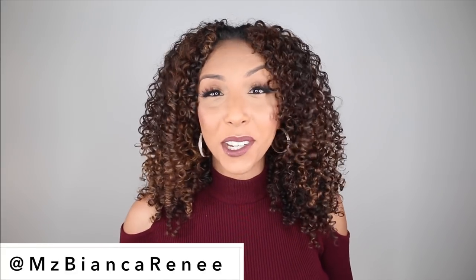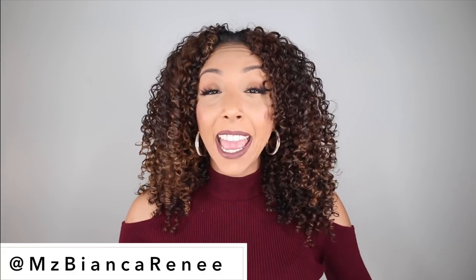Hey girlfriends, I'm Bianca Renee, and you're watching Bianca Renee Today. Today I have a very popular question that needs to be answered about silicones.